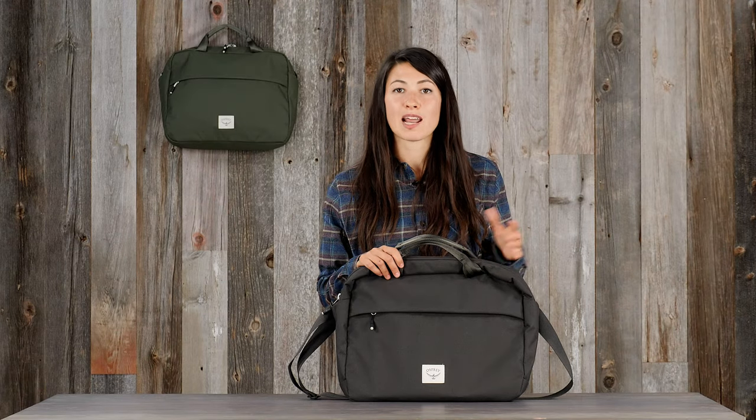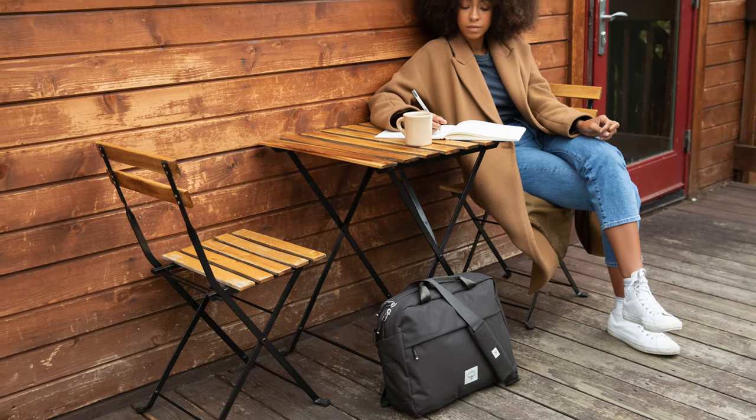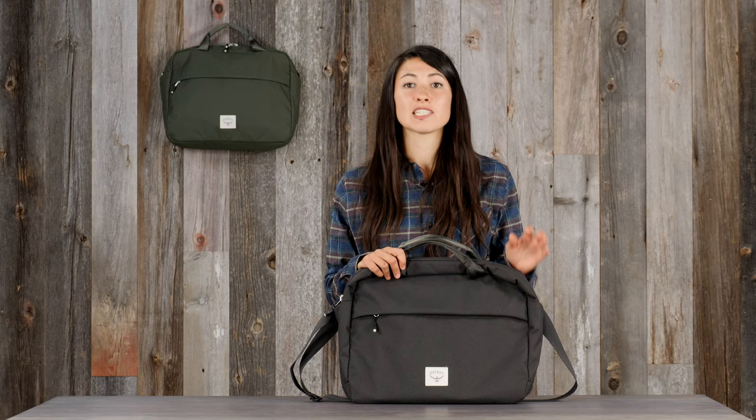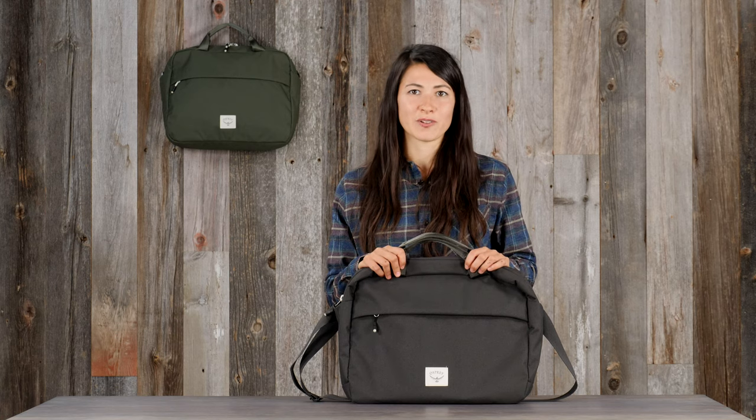Hi, I'm Lina with Osprey and I'm here to tell you about the Arcane Brief. The Arcane Brief is a timeless bag with modern features. Quality crafted from recycled materials, it's the perfect companion for your professional life and will stand up to daily use.